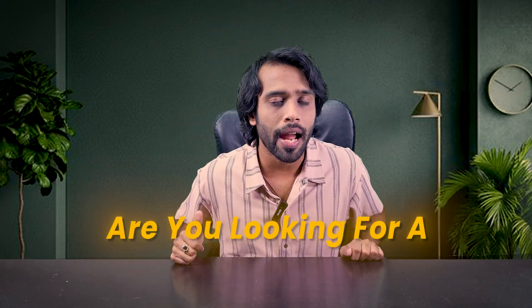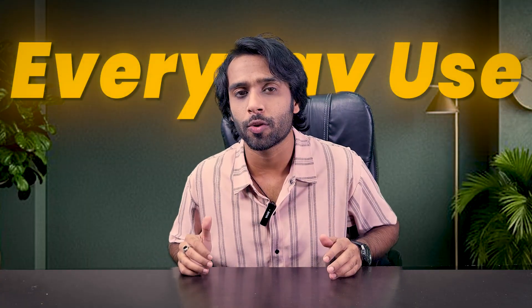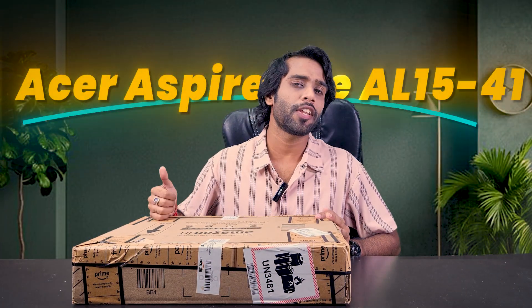Are you looking for a laptop which is sleek yet powerful and best for your everyday use under your budget of 30,000 INR? Then this video is for you. I've got this model of Acer Aspire Lite AL1541 and let's unbox it and review it — why it is best for your everyday use under this budget segment. You're watching Gatoris Wan Choe, and let's get started.